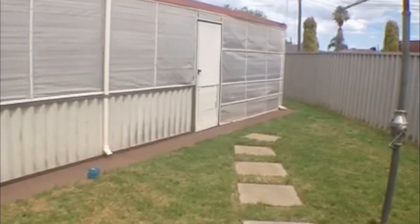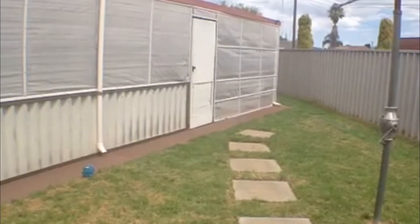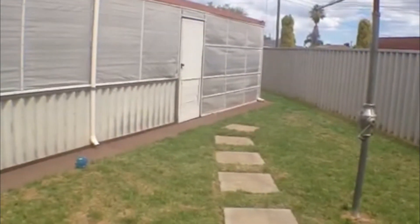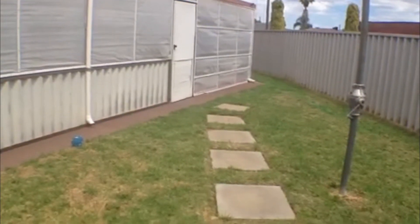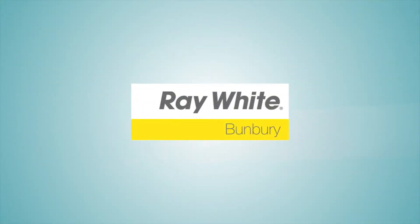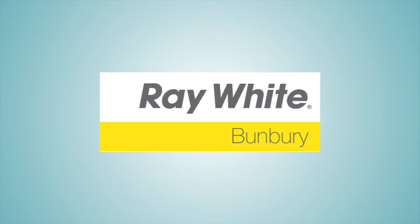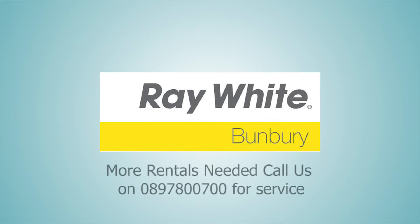It's a lovely tidy family home — once again a three bedroom one bathroom, well worth a look, close to all amenities. That concludes our video tour today for 17 Winditch Way. Thank you so much for watching.